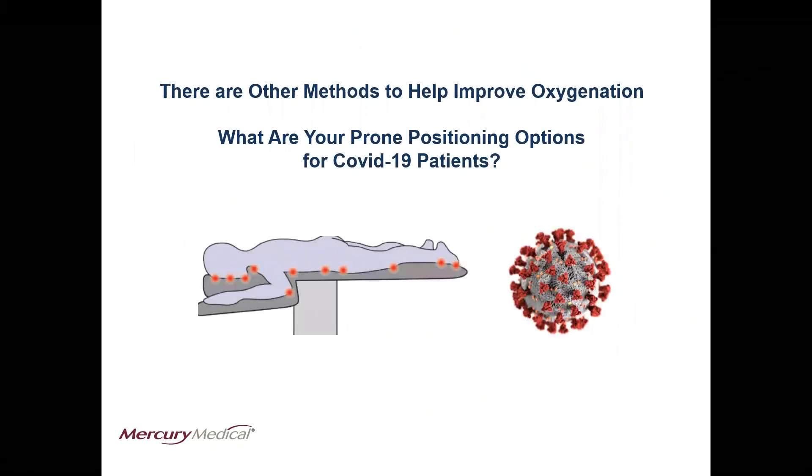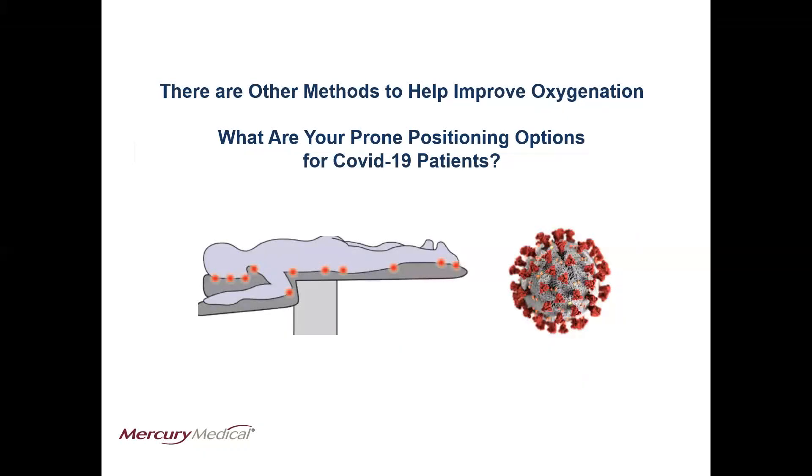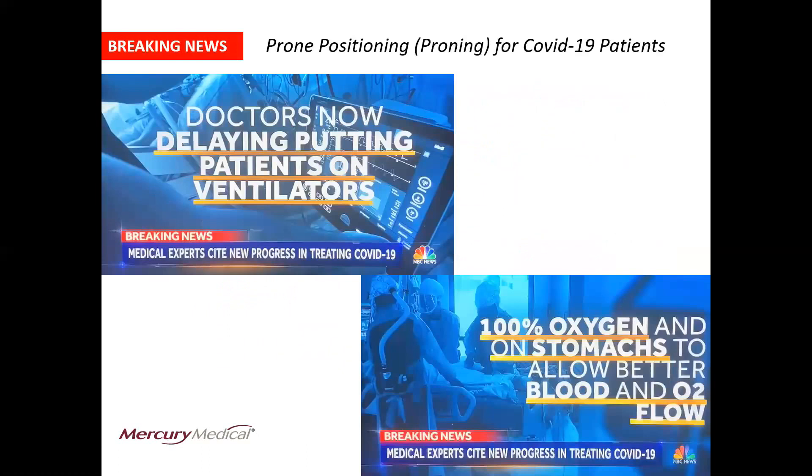There are other methods to help improve oxygenation. What are your prone positioning options for COVID-19 patients? We interrupt this discussion with some groundbreaking news about the treatment for COVID-19 patients. Doctors are now delaying putting patients on ventilators, and instead they're placing them on their stomachs in prone position and giving them 100% oxygen, which combined allows better blood and oxygen flow.